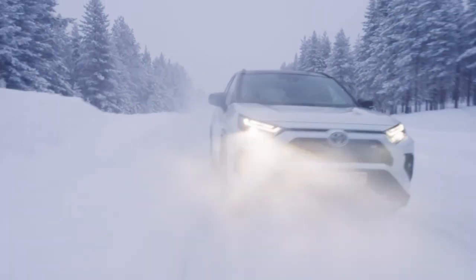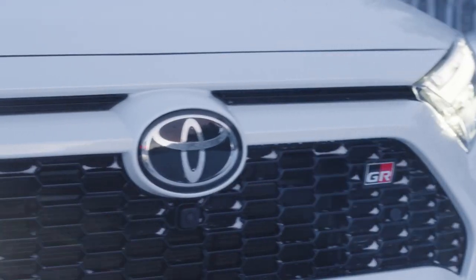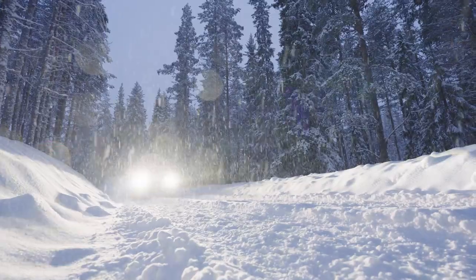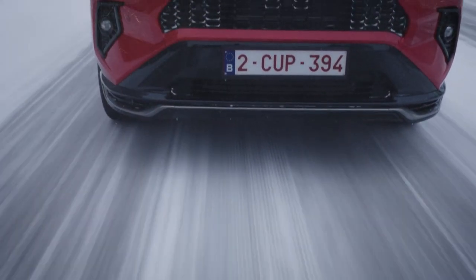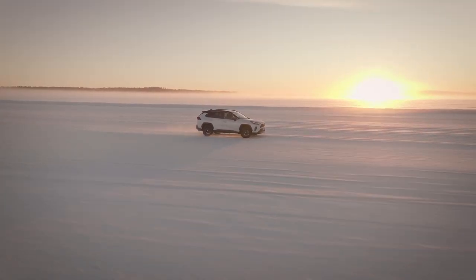The GR Sport theme has already been applied successfully to a wide range of other Toyota models, including the Yaris, Yaris Cross, CH-R, and Corolla, as well as the mighty Hilux pickup. The RAV4 now takes up the baton in its own unique fashion.